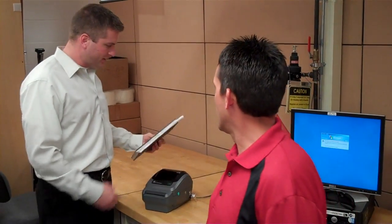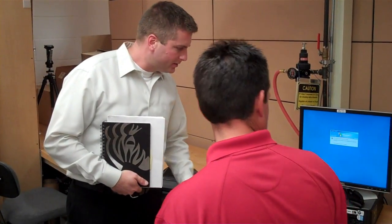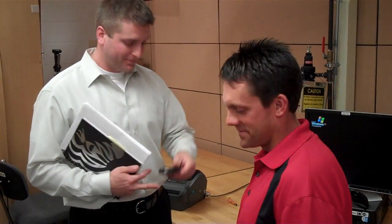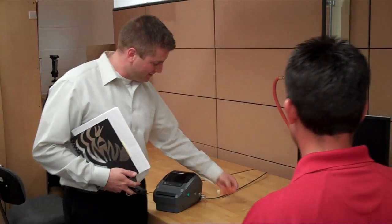Hey Scott, have you seen my phone anywhere? Yeah, there you go. I'm taking these keys with me — I have to take these keys to the printer.